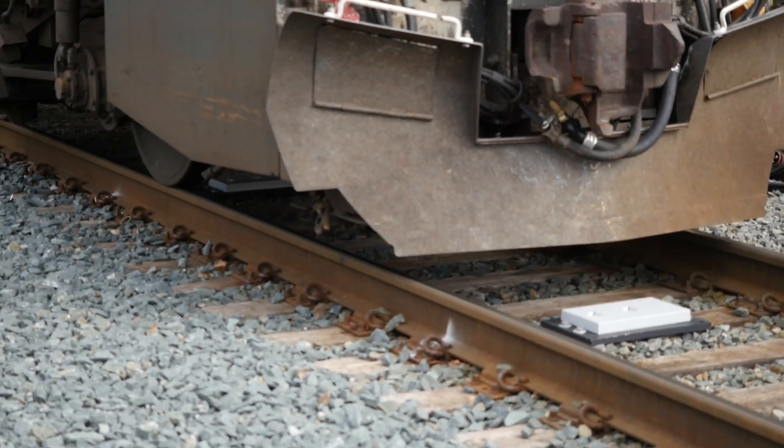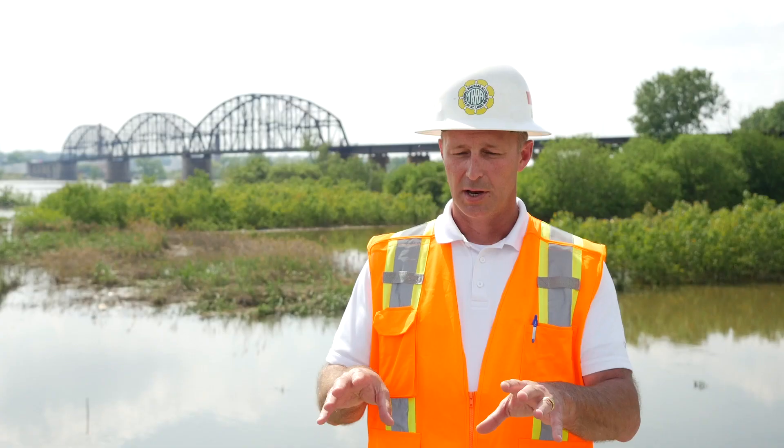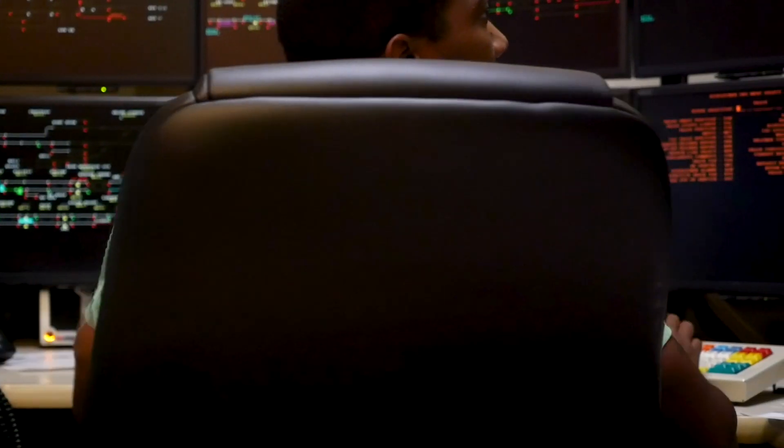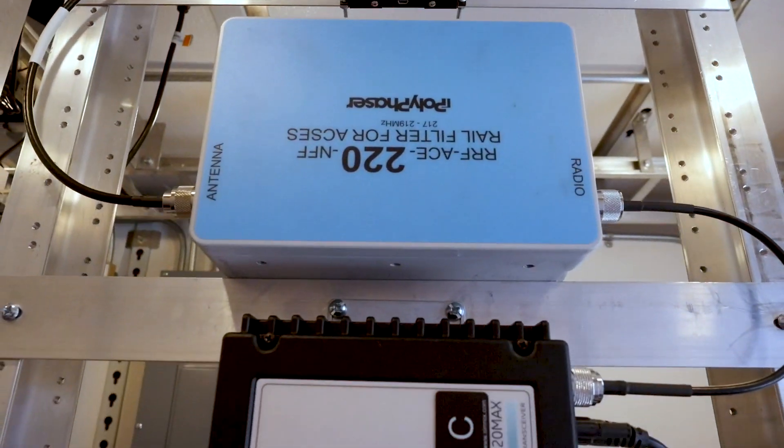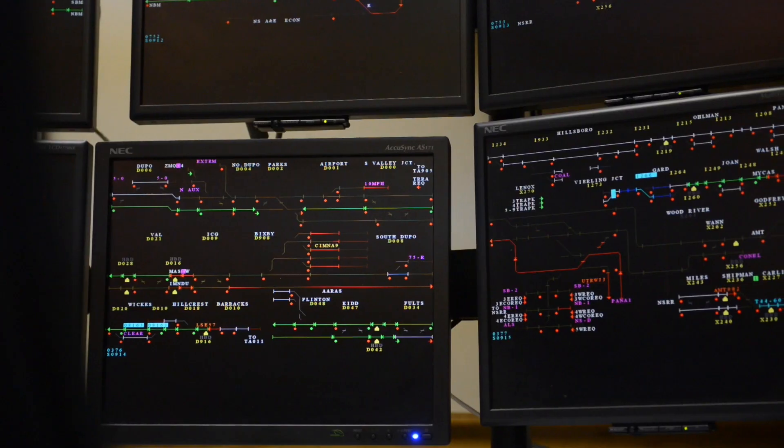Probably the single largest technological advance in the rail industry. When a train goes to make a move across the main line as PTC equipped, he's going to have a set of train order bulletins inputted into the CAD system, which is transmitted to the train to their onboard computer. That's what sets everything up — the overlay that, in case there was a human error or a malfunction, positive train control would keep that train from violating one of those elements.